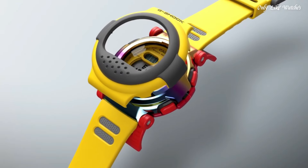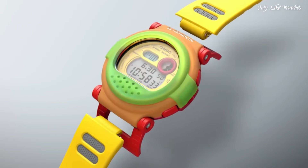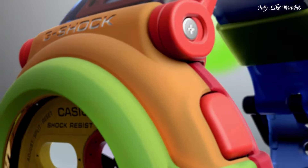Blue water resistance 200 meters. The following features are equipped: Bluetooth, world time, countdown timer, backlight, perpetual calendar, chronograph, alarm, date, day, month.